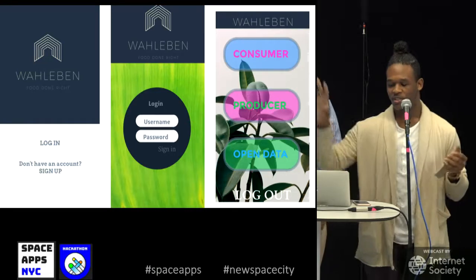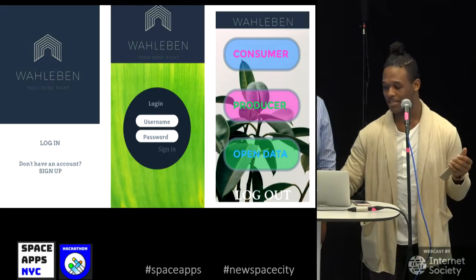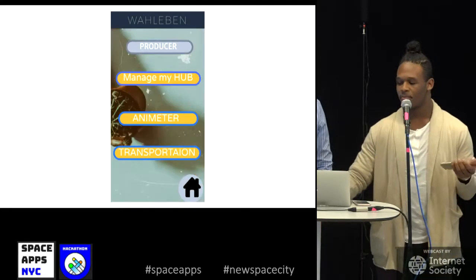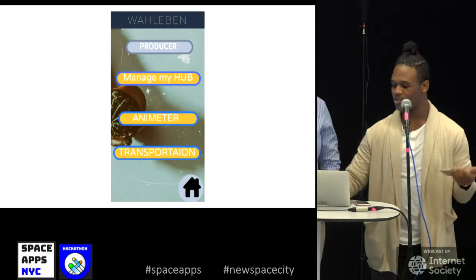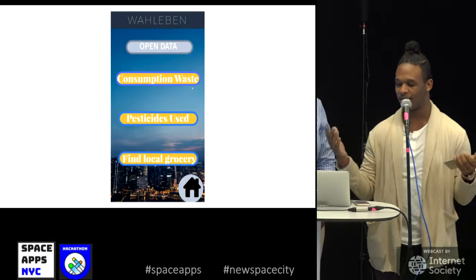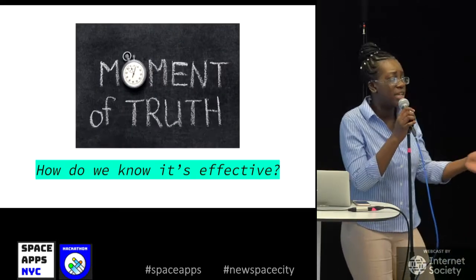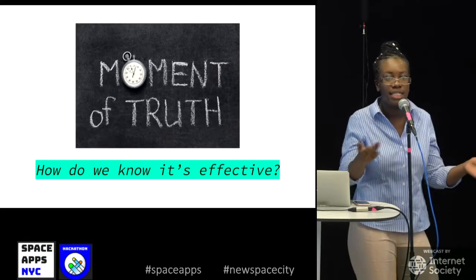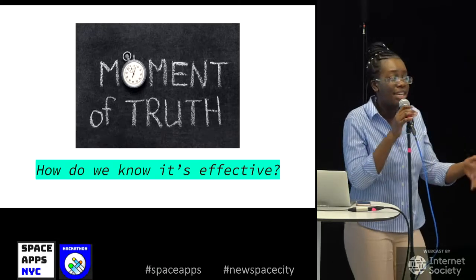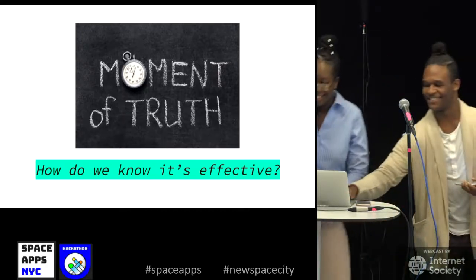Now we'll show a bit of the prototype. This is Wallabin — you have a login, a sign-in, and options for consumer, producer, and open data. The consumer side lets you choose a vegetable, choose a milk, and create a dish. The producer side has manage my hub and immediate transportation. Open data includes annual consumer waste, pesticide use, and finding groceries. We would test effectiveness through a test run with different companies, gather feedback, and continue improving it.